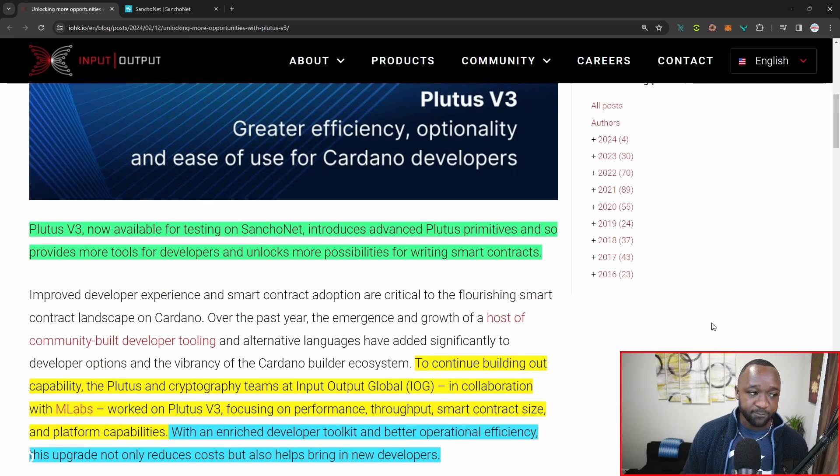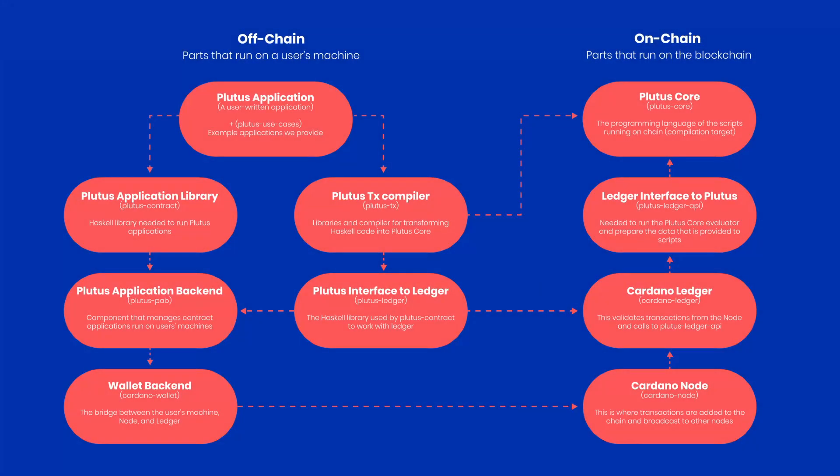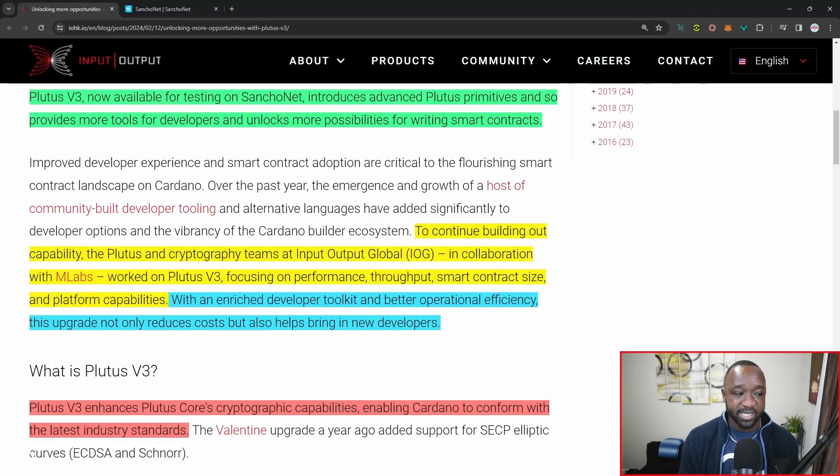Scrolling down, it reads: Plutus V3, now available for testing on the Sancho net, introduces advanced Plutus primitives and also improves tooling for developers, which unlocks more possibilities for writing smart contracts. It also states: to continue building out the capability of the Plutus framework, the team at IOG in collaboration with MLabs has worked on Plutus V3, focusing on performance, throughput, smart contract size, and platform capabilities. With an enriched developer toolkit and better operational efficiency, this particular upgrade not only reduces cost, but also brings in new developers.